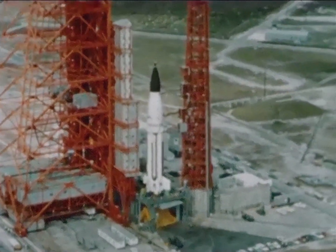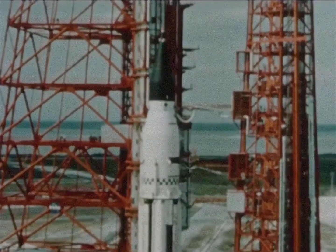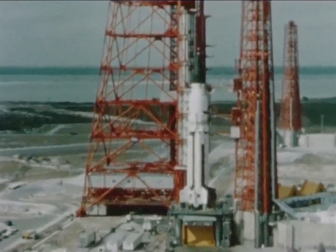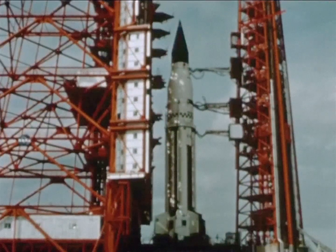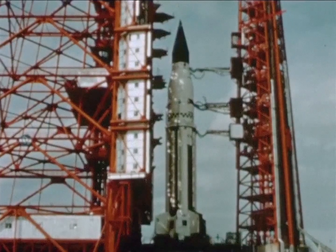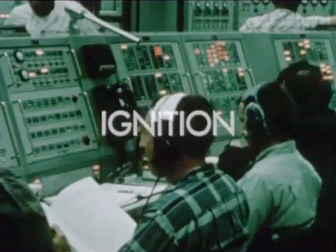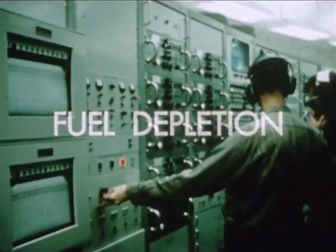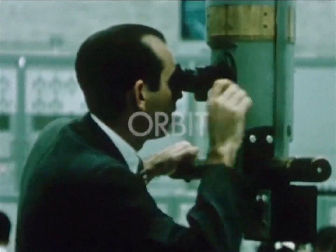The Saturn I vehicle employed a live second stage. The second stage, designated S-4, was designed and manufactured by the Douglas Aircraft Company. The primary objective of this mission is to flight test the Saturn I vehicle, which consists of an S-1 first stage and an S-4 second stage. For the S-4 stage, the major objectives are to achieve separation from the S-1 stage, to affect in-flight ignition of liquid hydrogen-fueled engines, to achieve engine operation until fuel depletion, and to place the spent S-4 stage and payload in the desired orbit.